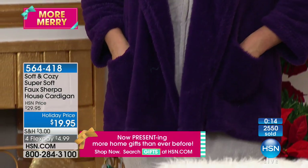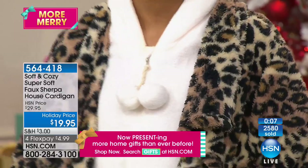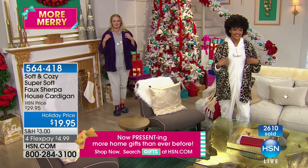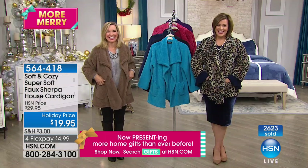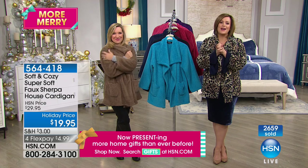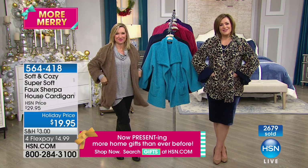It gets cold up in Wisconsin — they got snow last night, just a little dusting, but yeah, it gets cold. She likes cozying up with her cats and loves the Soft and Cozy — the price just can't be beat. This is going to be a cat magnet! Your cat is not going to want to leave you alone. Her cat jumps on top of her and does the kneading thing with their paws — he's going to be completely kneading the bread. Enjoy your holiday, Debbie — Merry Christmas! Thanks for calling.